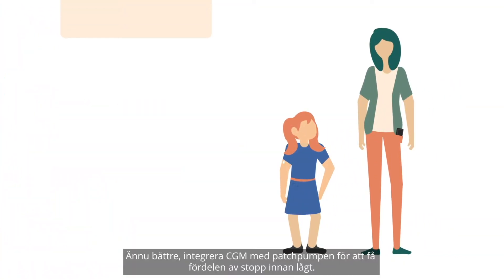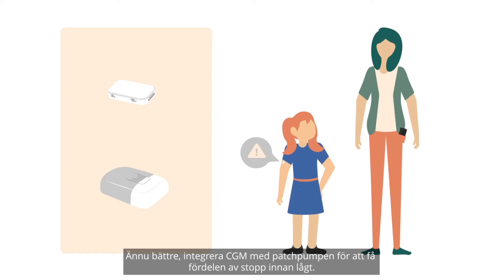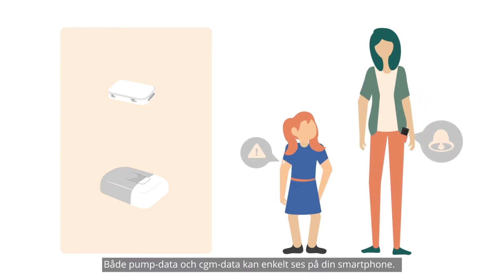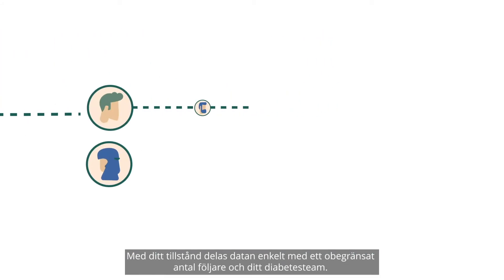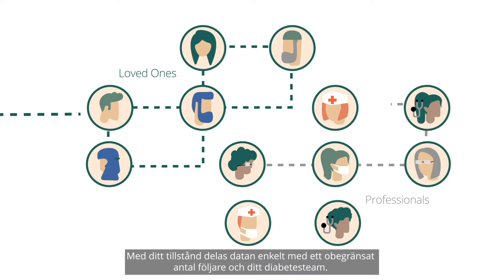Better still, integrate the CGM with the patch pump to gain the benefit of the auto-suspend function. Both the pump and the CGM data can conveniently be viewed on your smartphone. With your permission, data is easily shared with an unlimited number of followers and your diabetes team.